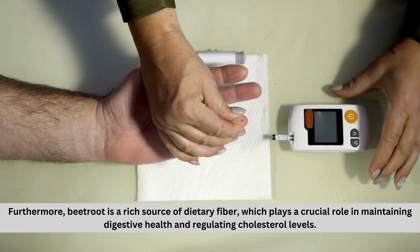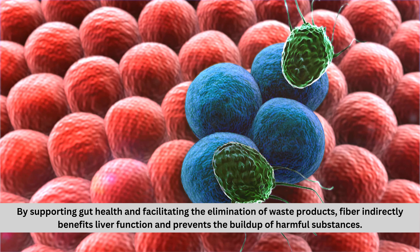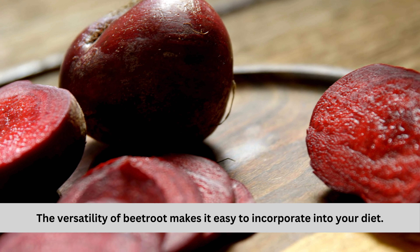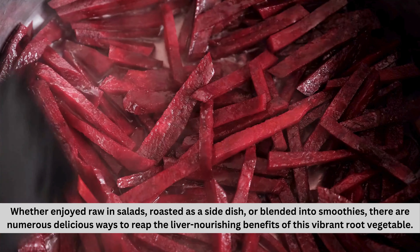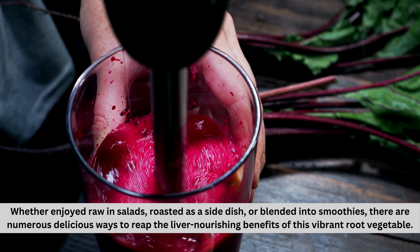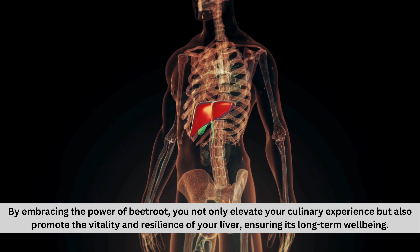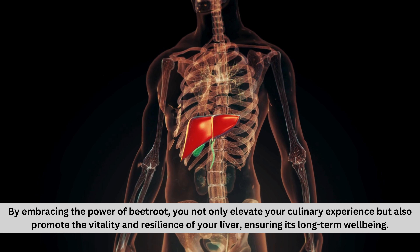Furthermore, beetroot is a rich source of dietary fiber, which plays a crucial role in maintaining digestive health and regulating cholesterol levels. By supporting gut health and facilitating the elimination of waste products, fiber indirectly benefits liver function and prevents the buildup of harmful substances. The versatility of beetroot makes it easy to incorporate into your diet — whether enjoyed raw in salads, roasted as a side dish, or blended into smoothies. By embracing the power of beetroot, you not only elevate your culinary experience, but also promote the vitality and resilience of your liver, ensuring its long-term well-being.